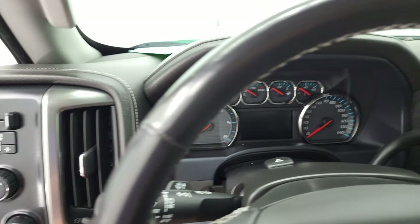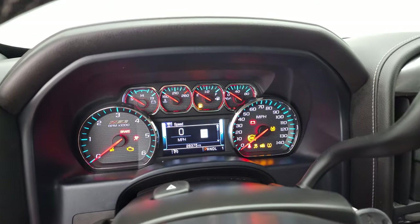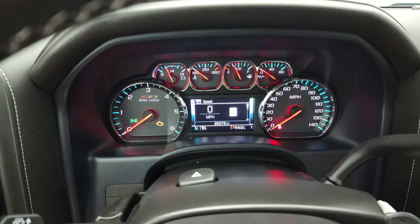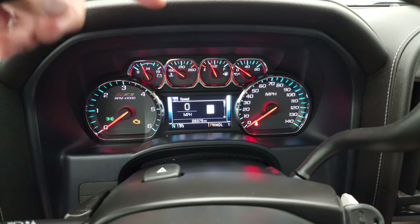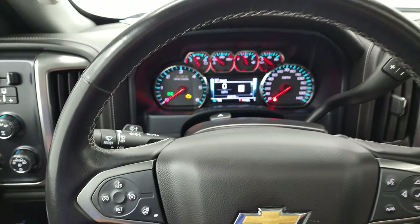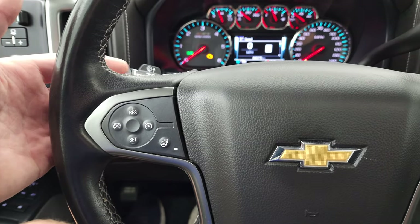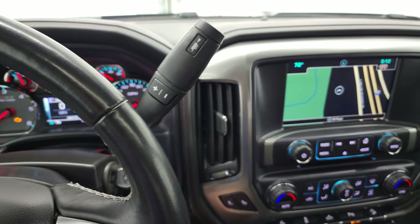Hop inside — check out the miles, the radio, and everything that this truck has to offer on the interior. You can see that this one has 28,375 miles on it. You do get a digital speedometer, compass display, and it does have the Z71 instrument cluster on there. Comes with the heated leather-wrapped steering wheel, Bluetooth and information center controls on the right, cruise controls, and the heated steering wheel control button on the left, with audio controls on the back of the steering wheel. This one comes with the six-speed automatic transmission with the optional tap shift.